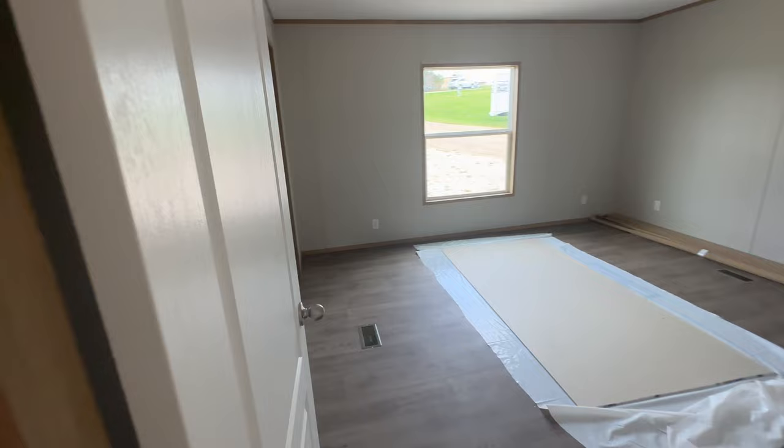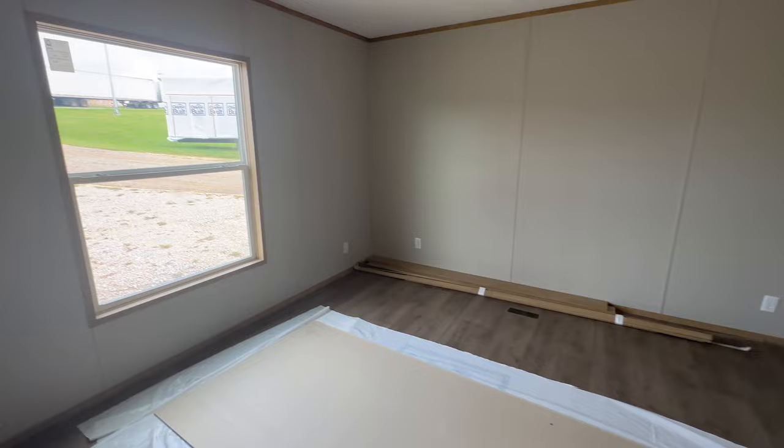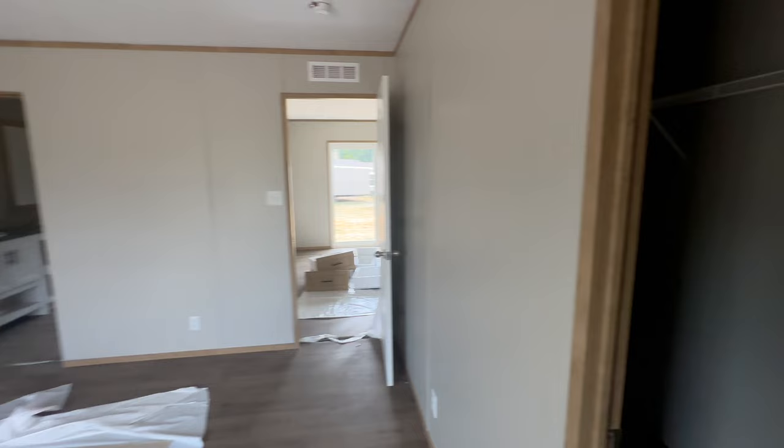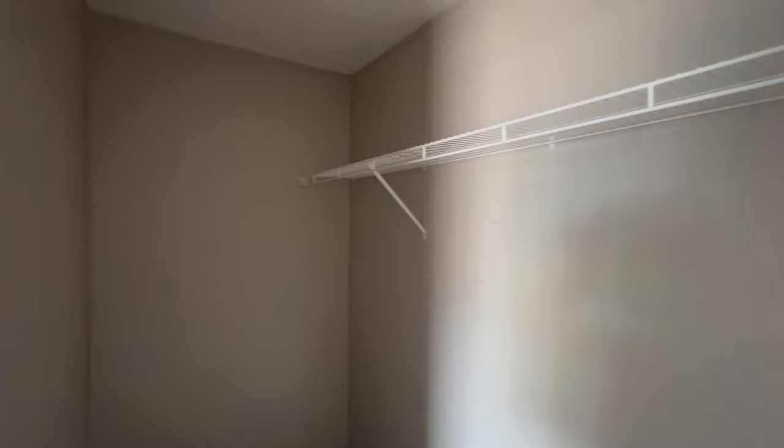Here is your master bedroom with one really large window to the side. And here is your walk-in closet — that's a decent sized closet with plenty of room.